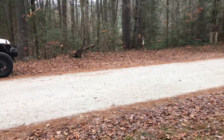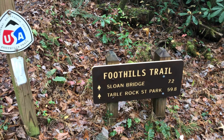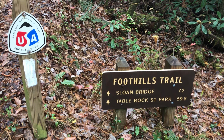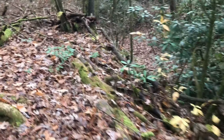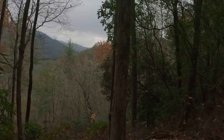There must be road access close by. It comes back out at the parking lot for the campgrounds. We've got 59.8 miles to go. Looks like 7.2 miles to camp, if we don't camp before there. It's a pretty good climb, I think.